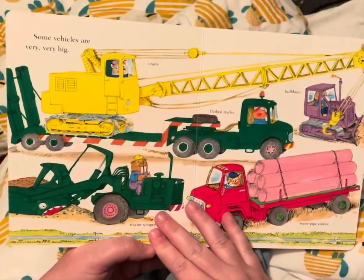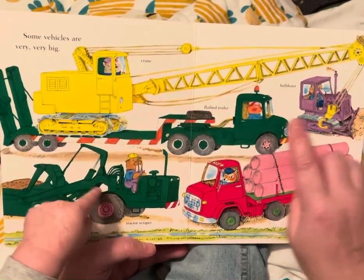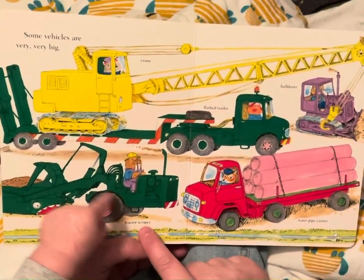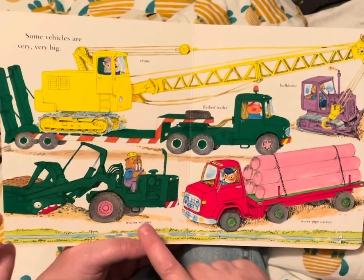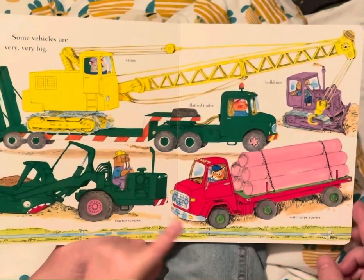Some vehicles are very, very big, like this one. This is a crane, and a bulldozer, a flatbed trailer. That's a tractor scraper. That's a water pipe here.